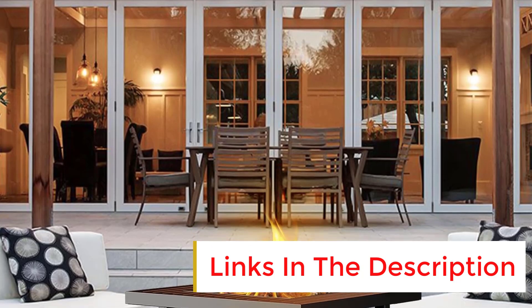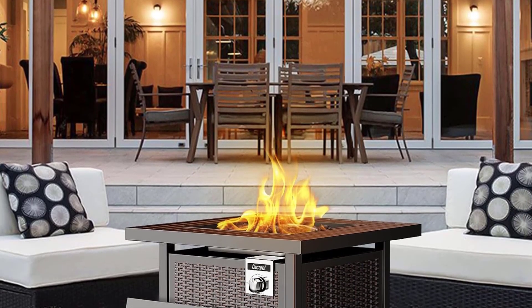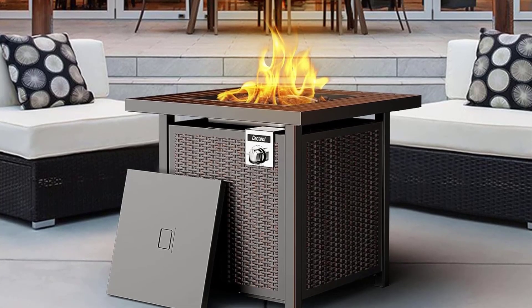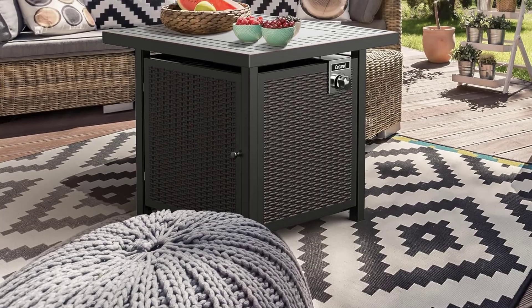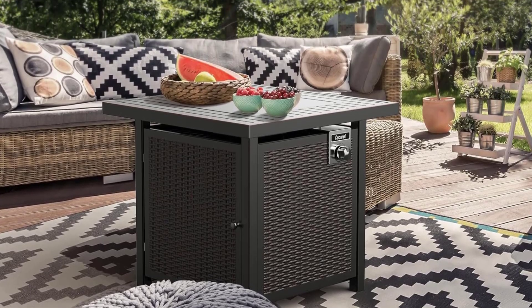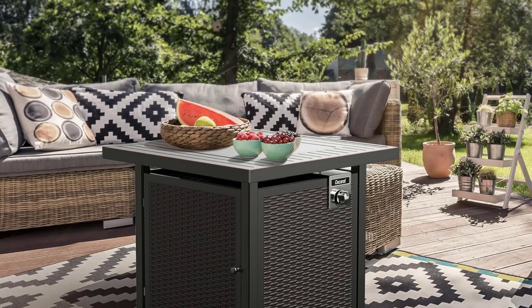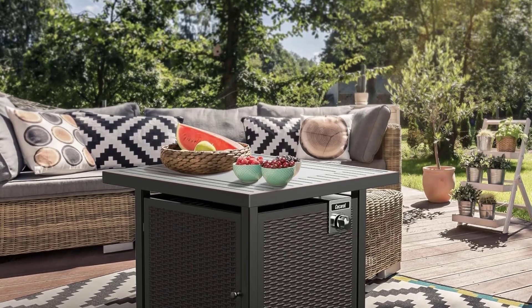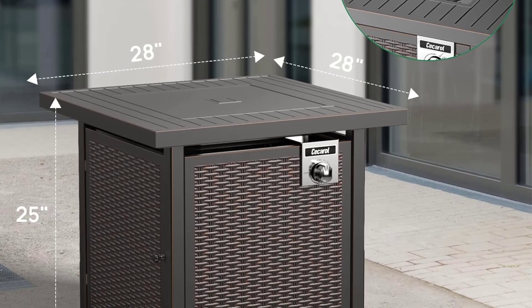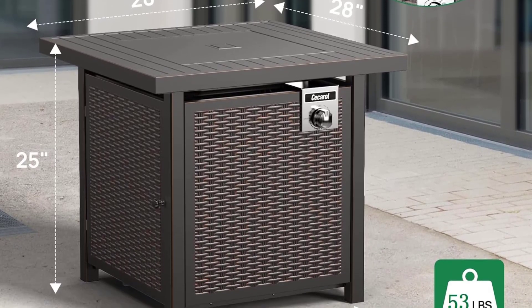The fire table delivers 50,000 BTU of comforting heat, allowing you to enjoy your beautiful yard, patio, or garden even on chilly nights. Thanks to its auto-ignition device, you can easily start the smokeless flame with just a turn of a knob, eliminating the hassle and inconvenience of burning wood. With ETL certification and safety features like heat shields and flame-out protection, the Seccarol Fire Table ensures a safe and enjoyable outdoor experience. What we like: Functional design. Ample heat output. Easy and smokeless ignition.